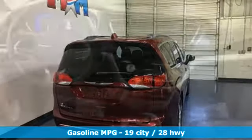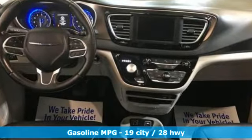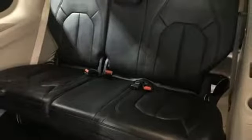It comes with great features you'll love. Power heated mirrors, front heated leather bucket seats, streaming audio, rear parking sensors, external memory control, doors and push button start proximity key.